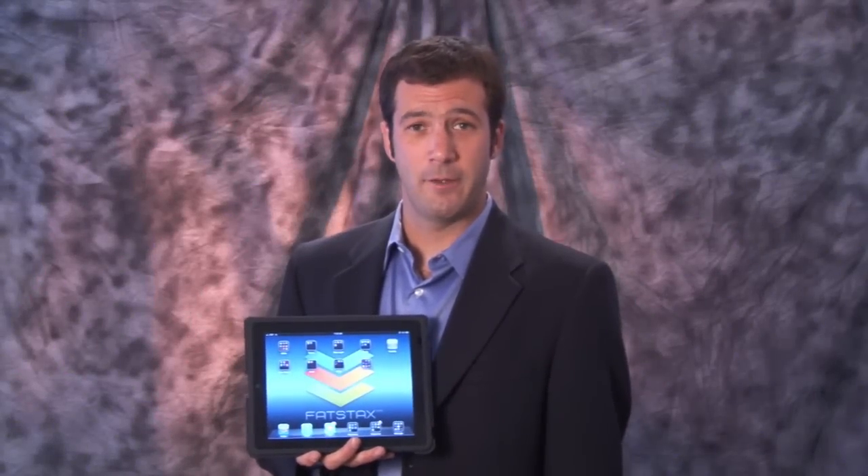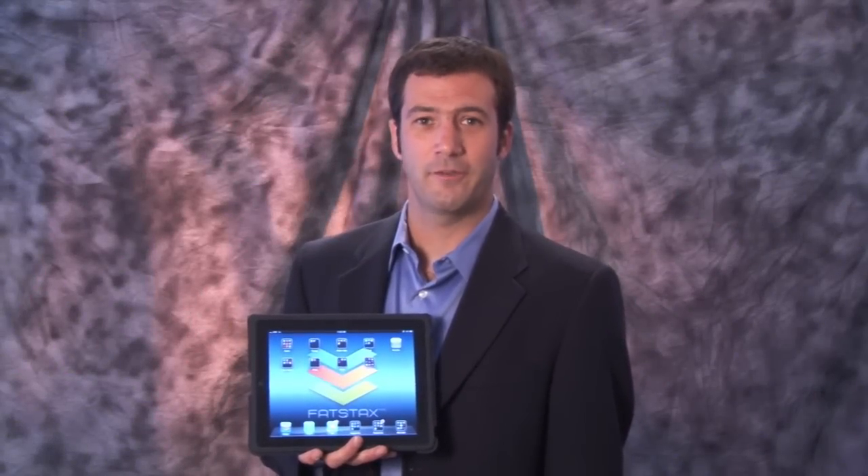In summary, less distraction means more focus on you and your products, making your iPad a more effective selling tool. Thanks for joining us, and we hope these tips help you sell your products more effectively with your iPad.